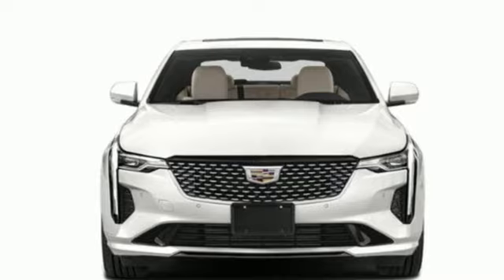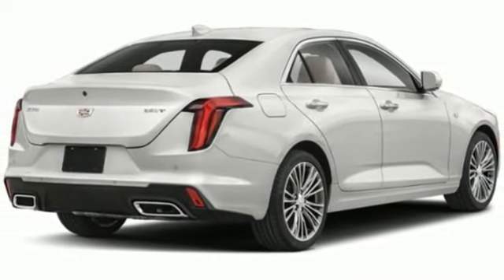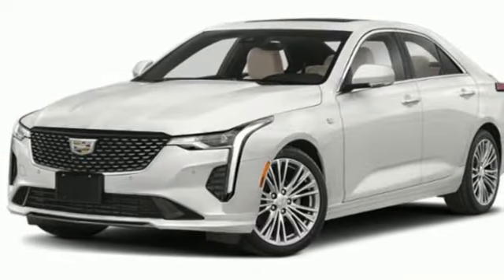Leather steering wheel, gas pressurized shocks, rear parking sensors, and automatic transmission.